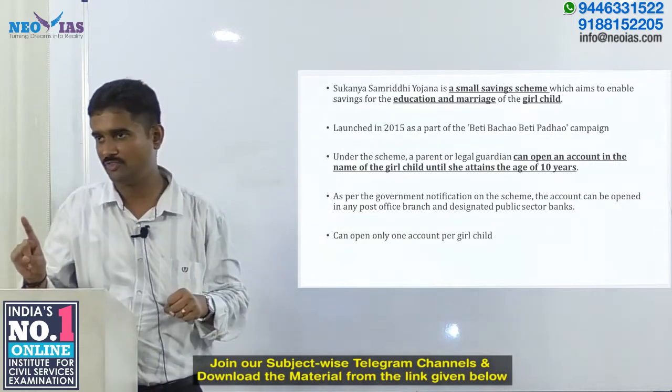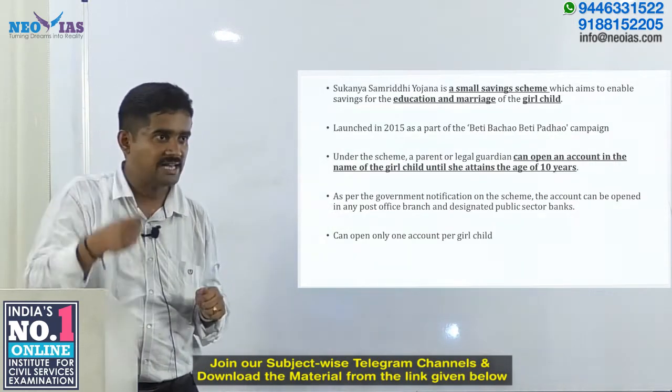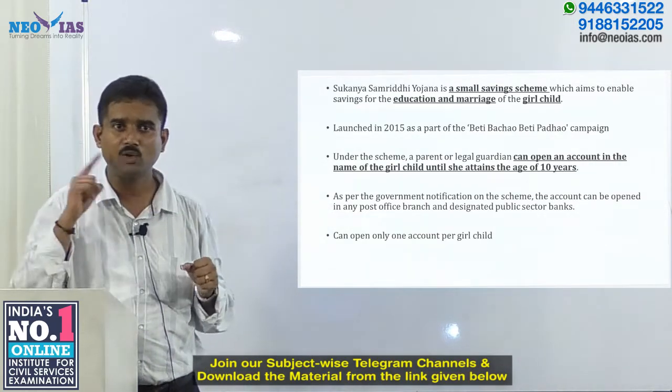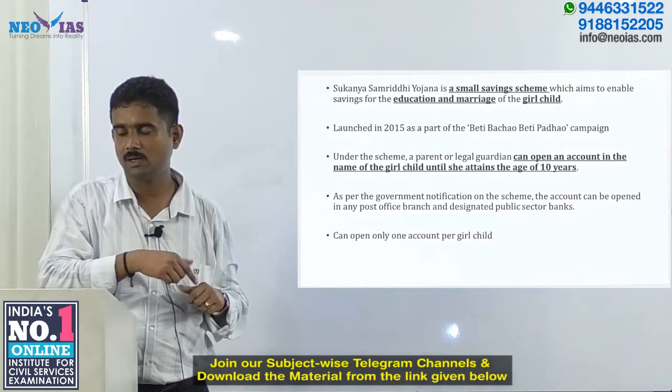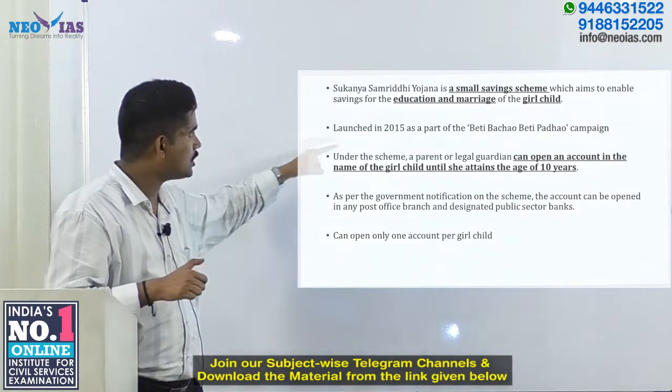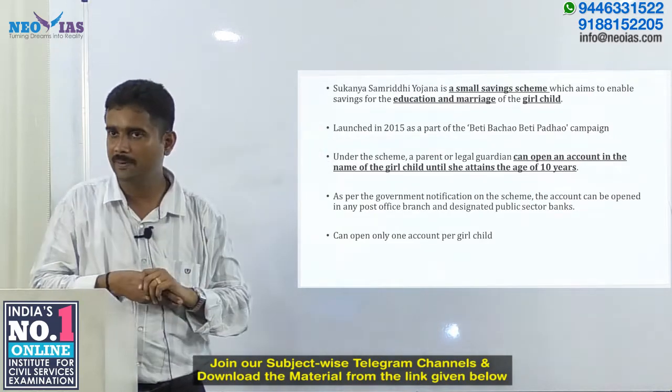This scheme was launched in 2015 as part of the Beti Bachao Beti Padhao campaign, which we have already covered in our previous videos. So this scheme is also a part of that Beti Bachao Beti Padhao campaign.